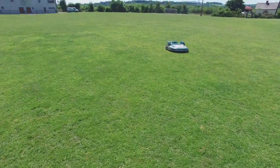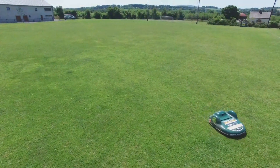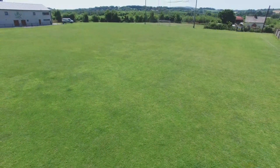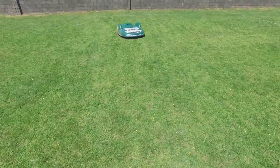When it comes to security, Bell Robotics is certainly secure. With GSM, silent alarm, PIN code and GPS tracking, you have peace of mind with the big mower.